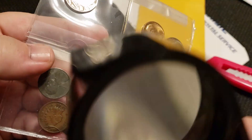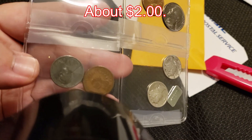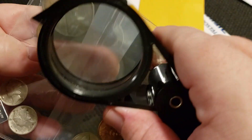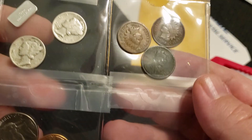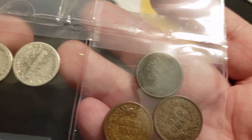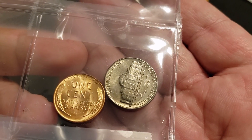An 1880 Indian head, definitely in good condition, G4. Looks like a fine, maybe 1906 Indian head. And then, of course, a 1943 Steely — 1943 Denver. I'm going to give you guys a good look at these coins. Pretty common stuff. Who am I kidding? Extremely common stuff, as you have seen by the prices above each and every one of these coins.